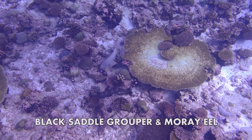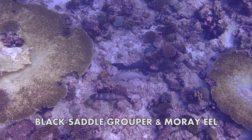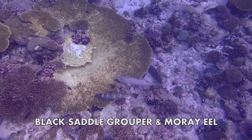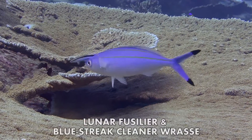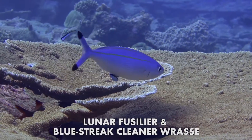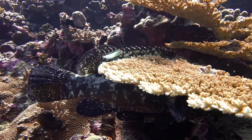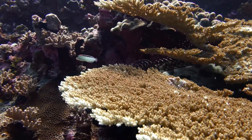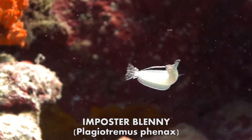Many help each other out, like this moray eel, flushing out prey for the large group hunting with it. Or this cleaner wrasse, who gets his meal by cleaning the skins of other fish. Of course, there are pretenders — the fang blenny imitates the cleaner wrasse, but bites off a chunk of flesh instead of cleaning, before dashing off into hiding.